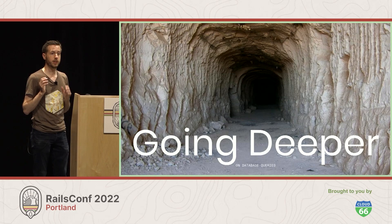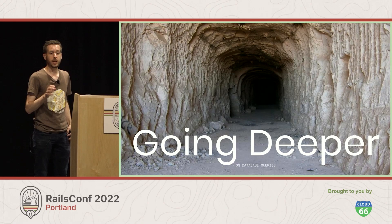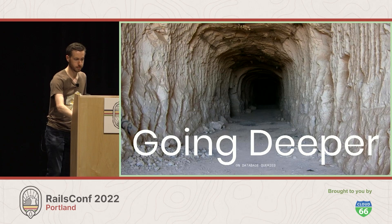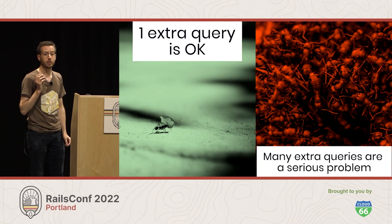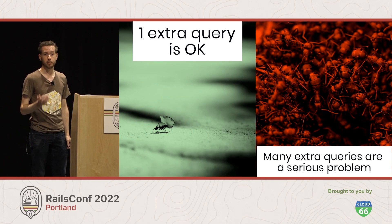Today I want to go deeper, particularly on the problem of database queries — and specifically, when you set up data, the problem of setting up more data than you actually need. That means making more inserts or updates to the database than the test actually requires. It's worth noting that queries aren't that expensive individually. If you have one extra query, it's fine. But when you have tens of thousands that accumulate over the course of a whole suite, that's when you're going to notice a significant difference.